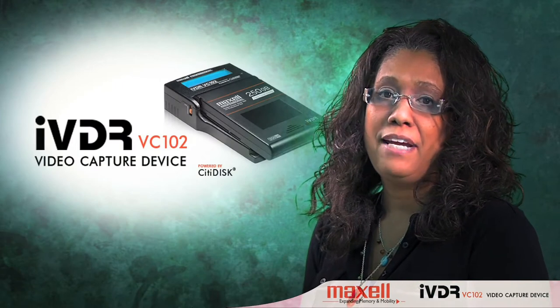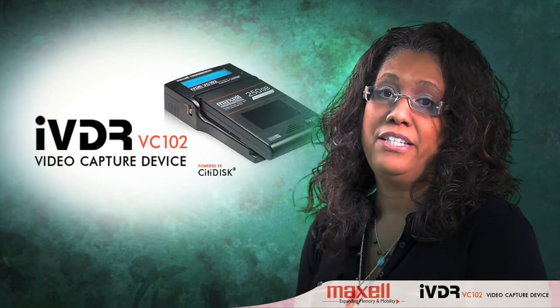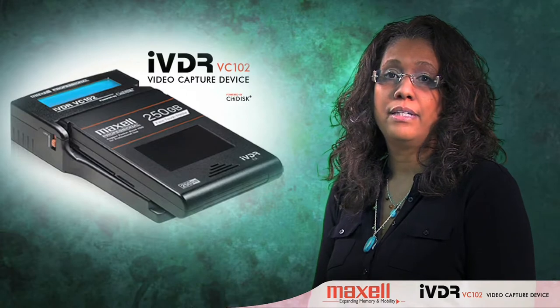Since a wedding is already hectic as it is, it's great to use equipment that makes our life easier, either during a shoot or in post-production. After using the VC-102, I can say that it certainly meets those criteria.